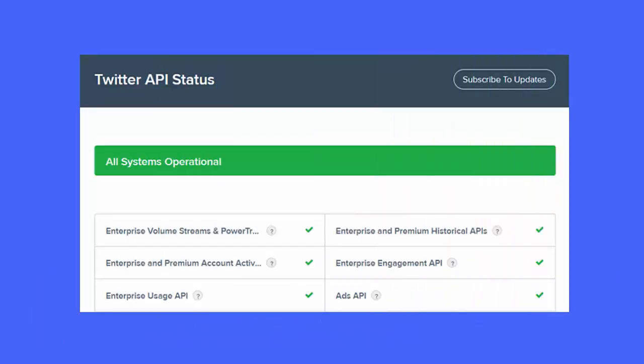Method four: Check X server status. Server problems can also lead to such unexpected errors while using the app. You can confirm it by going to X's status page or visiting the Down Detector website to know the current status.